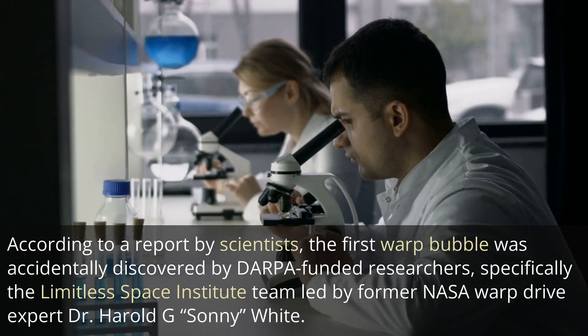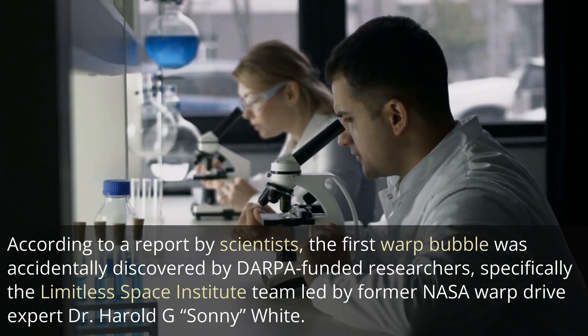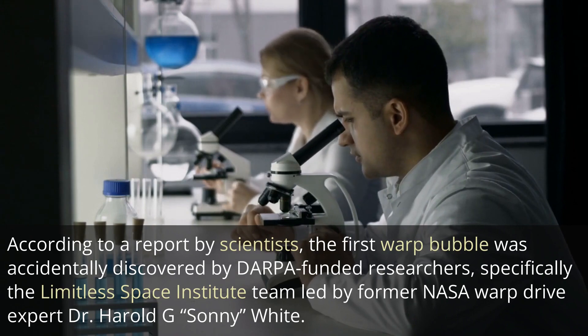According to a report by scientists, the first warp bubble was accidentally discovered by DARPA-funded researchers, specifically the Limitless Space Institute team led by former NASA warp drive expert Dr. Harold G. Sonny White.